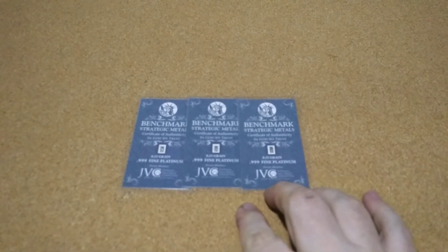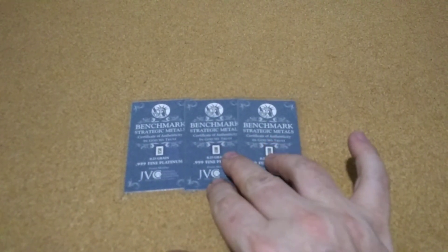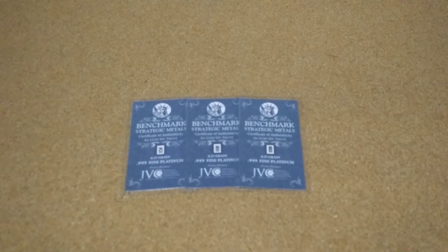That's it, just want to show these off. Again, it's pieces 14, 15, and 16 for the challenge, so it's coming right along. Thanks for watching, y'all have a great day.